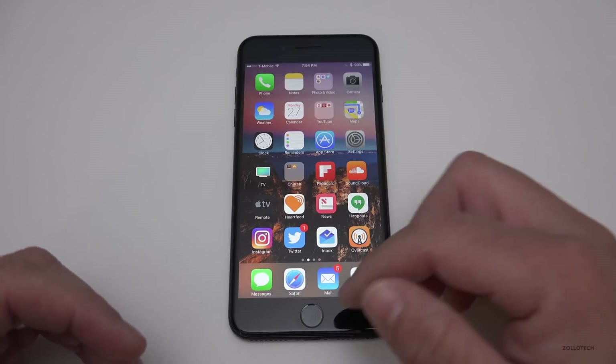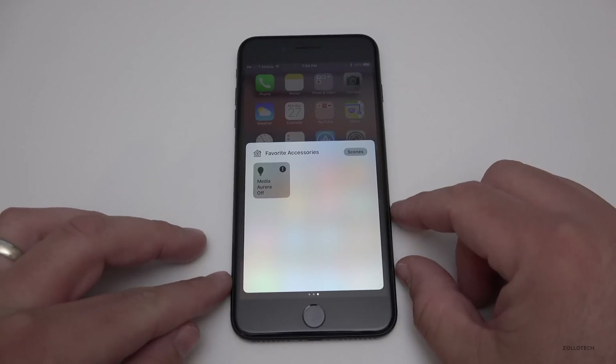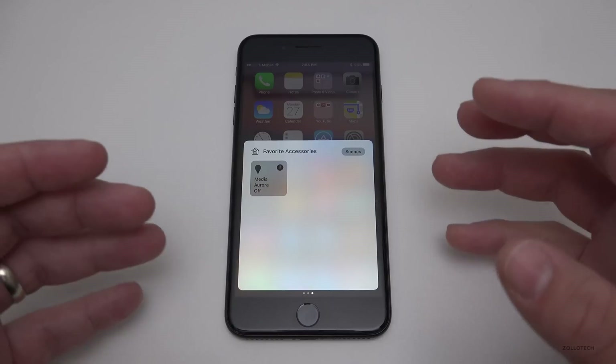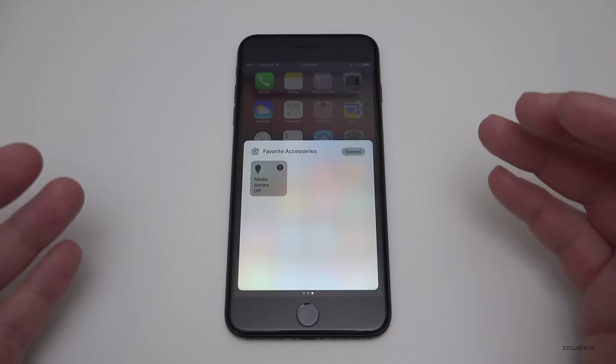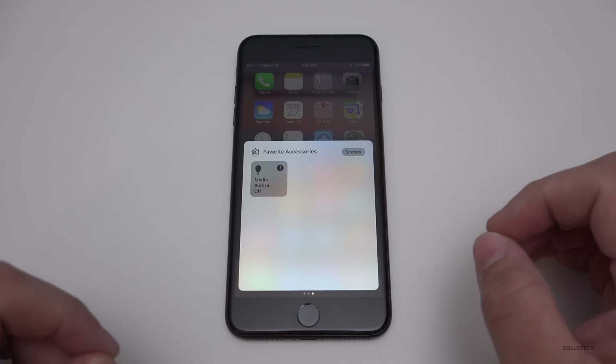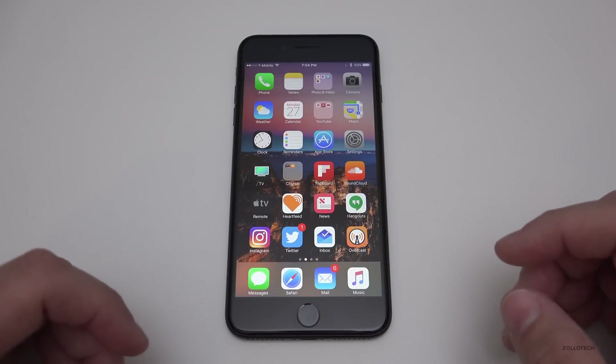Within the Home app, Apple has added support for accessories that use switches and buttons, as well as battery indicator levels. So if you're using the Home app to manage things around your house, different accessories can provide more information and let you operate switches and buttons.